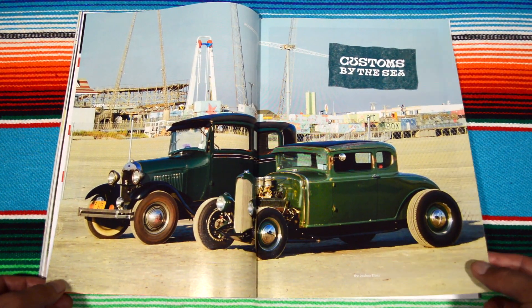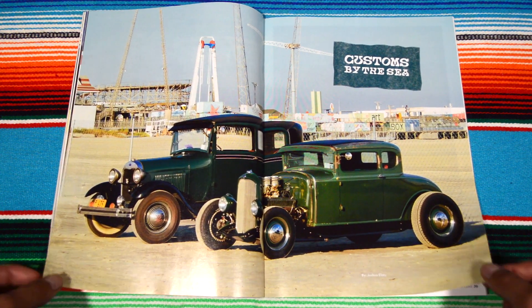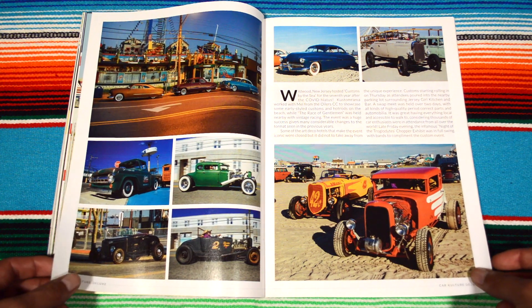Customs by the Sea — tambien. Little bro, big bro car right here. Some hot rods. Okay, this one I know for a fact is a Mercury coupe.